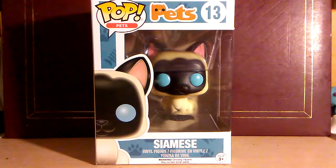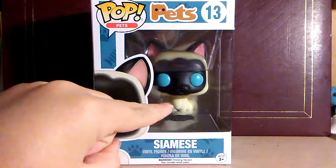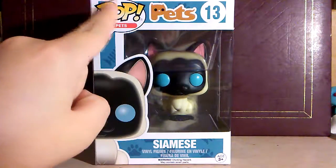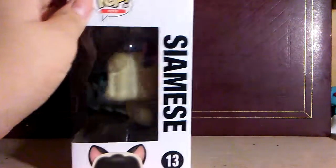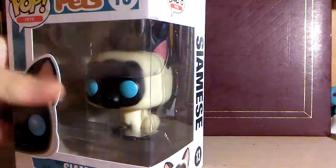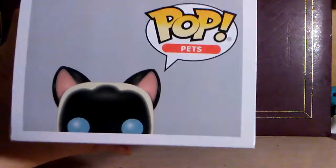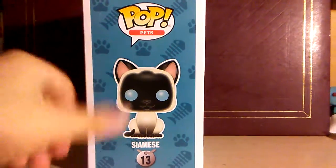So let's actually go around and look at the box. You can see the Siamese Cat's peeking out. There's the Siamese Cat. The Pets logo — POP Pets. This is number 13. You can see the little Siamese peeking out. Of course, Siamese. Little Kitty peeking out.